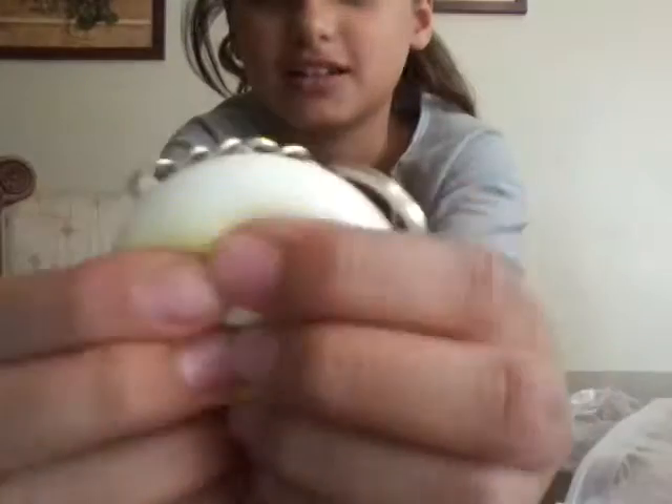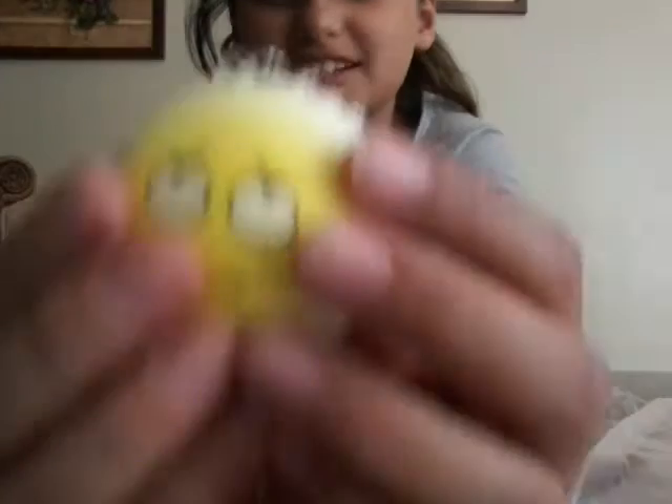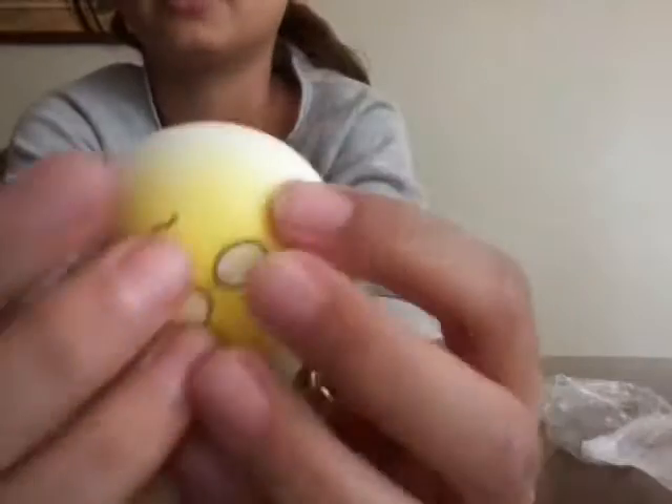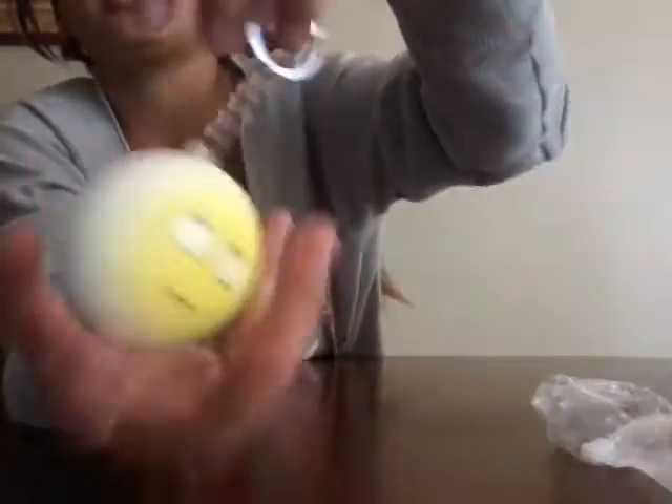The next one is this one. It's a keychain. So it's this little one. And it's really squishy. So this one is really fun to play with. You can hang it on your bookbag and you can squish it.